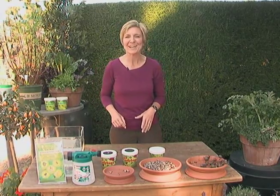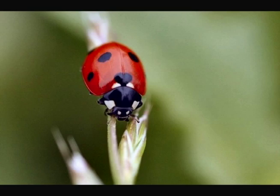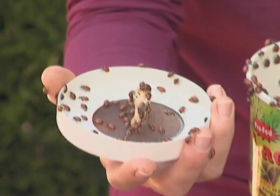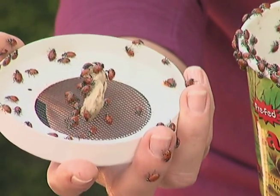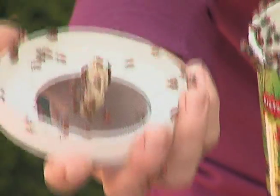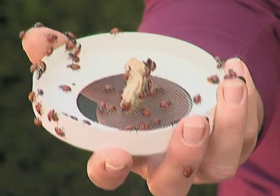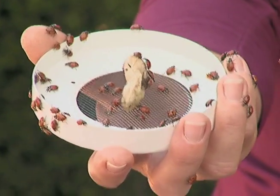Another wonderful beneficial insect are ladybugs, also known as lady beetles. The best thing to do with these is to release them in your garden when it's actually cool, either in the morning or late afternoon. You want to make sure that there's some moisture in the garden as well. These guys eat primarily aphids, mites, and thrips — they eat so many different things.